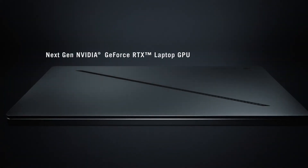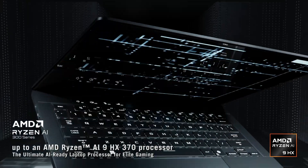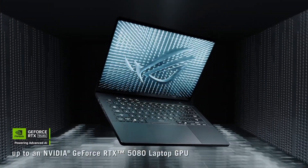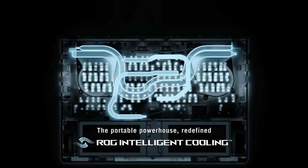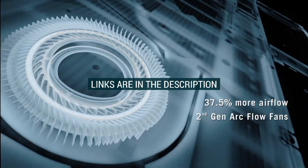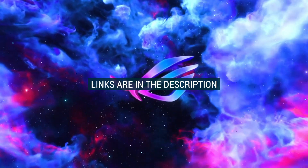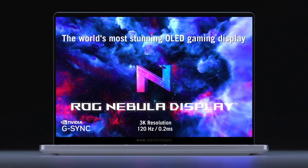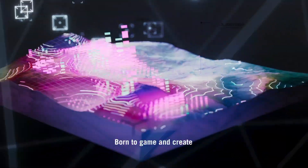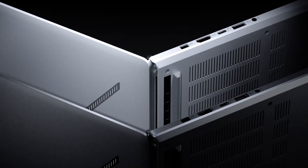And that wraps up our list of the top five best engineering laptops you must buy in 2025. Whether you're into CAD, 3D modelling, simulations, or just need serious performance on the go, these machines have got you covered. Don't forget, all the links to buy these laptops are in the description below, so check them out if one caught your eye. If you found this video helpful, make sure to hit that like button, subscribe for more tech content, and drop a comment telling us which laptop you'd pick. Thanks for watching.